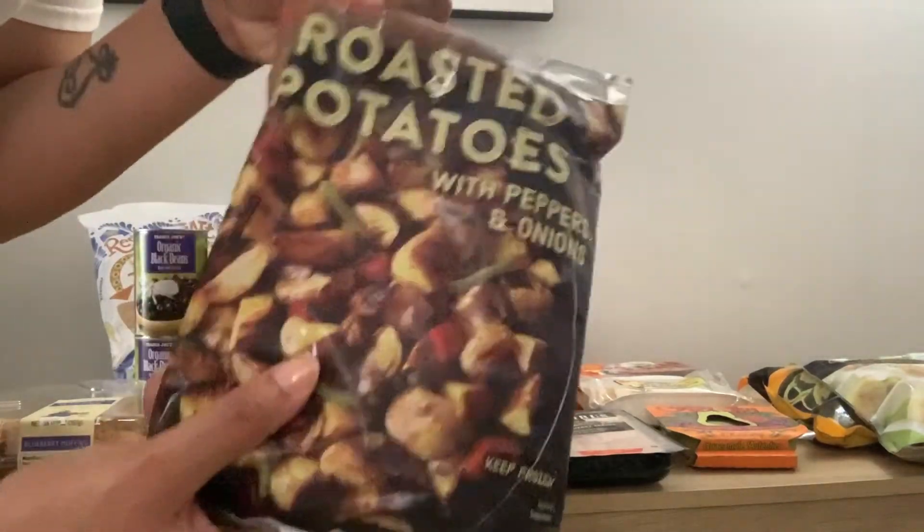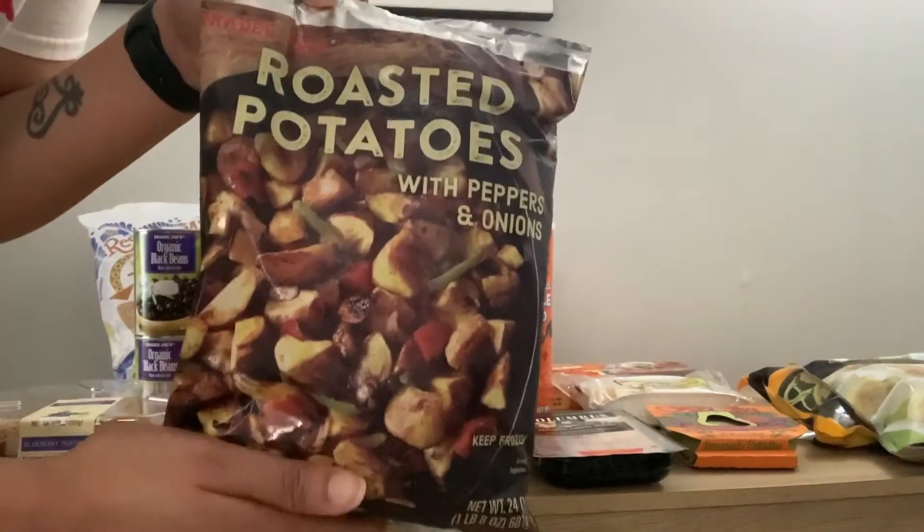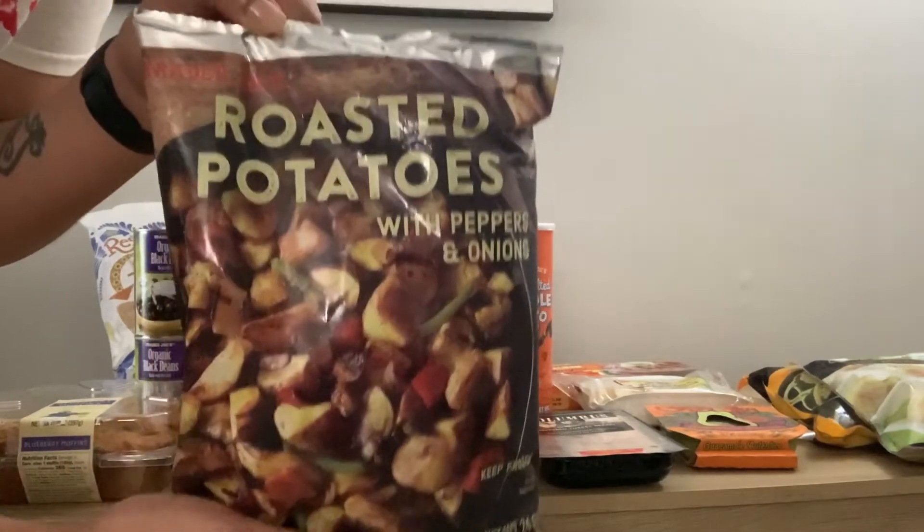These potatoes I get every time — I can't stop talking about them. This bag really lasts and I get it pretty much every time I go.